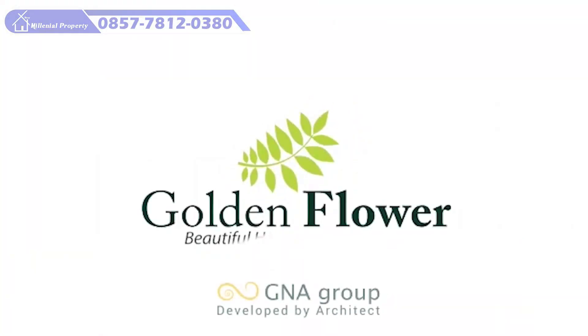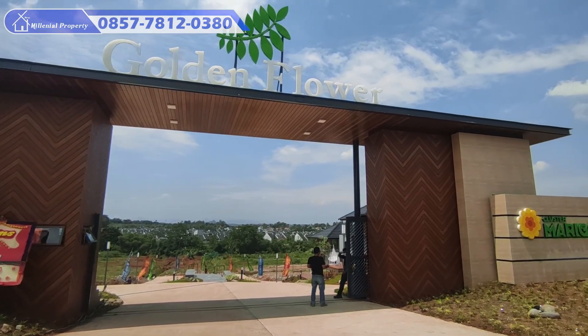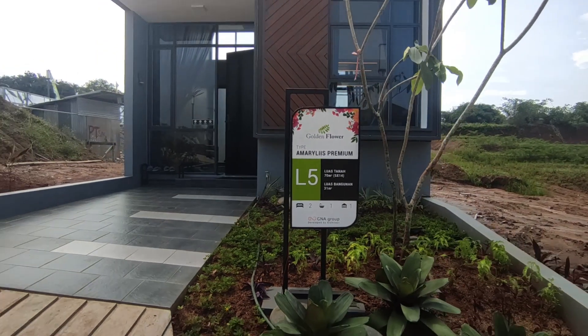Golden Flower, beautiful home, beautiful life. Gimana sobat-sobat milenial? Sekarang kita langsung aja yuk review rumah contohnya.